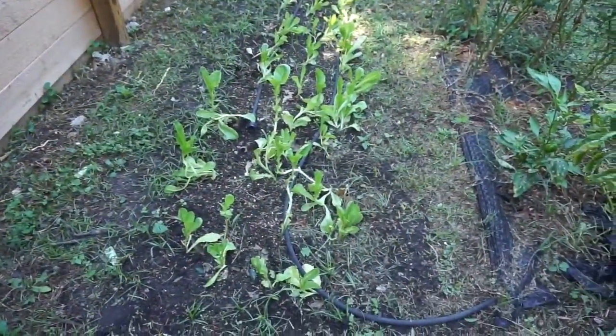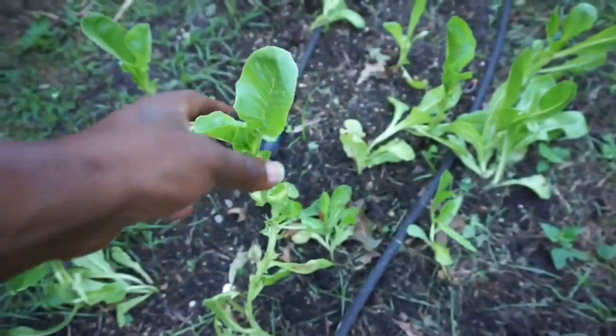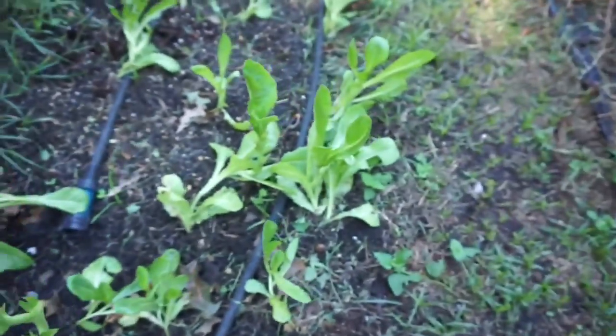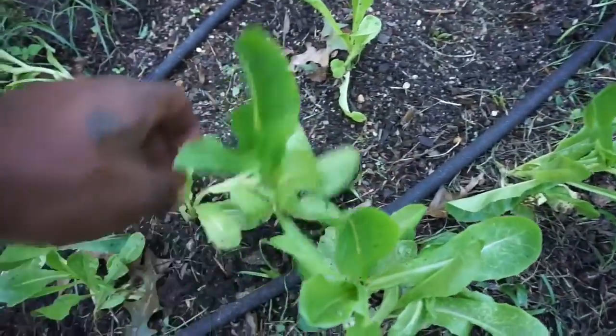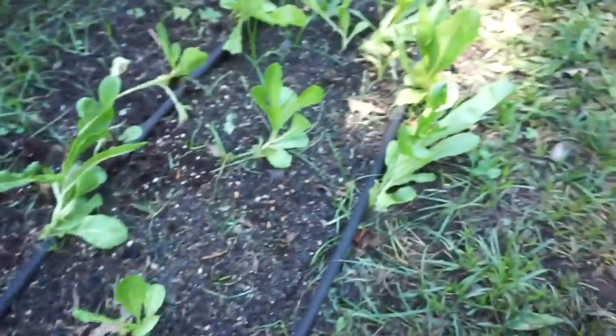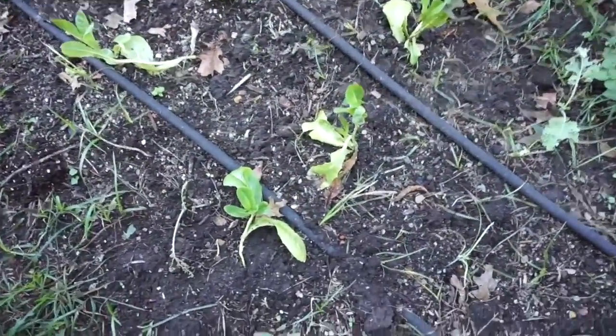Just a little update on our romaine lettuce bed. Got some good ones going — pretty low, I don't know. Good looking green, not getting eaten up, not too many cabbage worms or anything. Looking pretty good. These look kind of weak though — I don't know what's going on here.